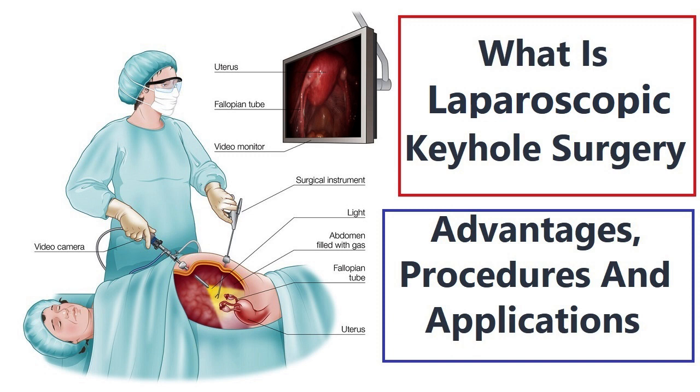2. Orthopedics — in orthopedic surgery, keyhole techniques are used for joint surgeries such as knee and shoulder arthroscopy, and spinal surgeries. 3. Cardiology — in interventional cardiology, keyhole techniques are used for procedures like angioplasty and stent placement to treat heart conditions. 4. Urology — keyhole surgery is employed for procedures such as prostate surgery, kidney stone removal, and treatment of urinary tract conditions.